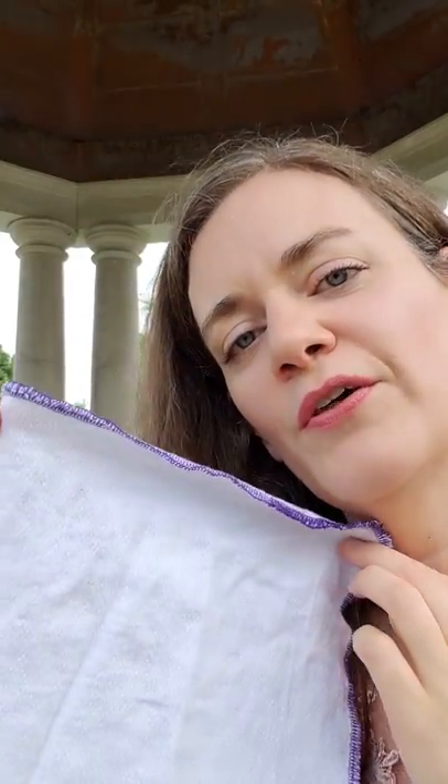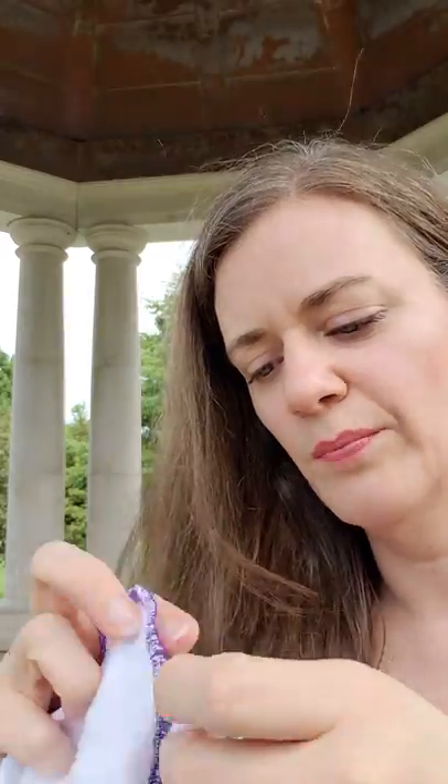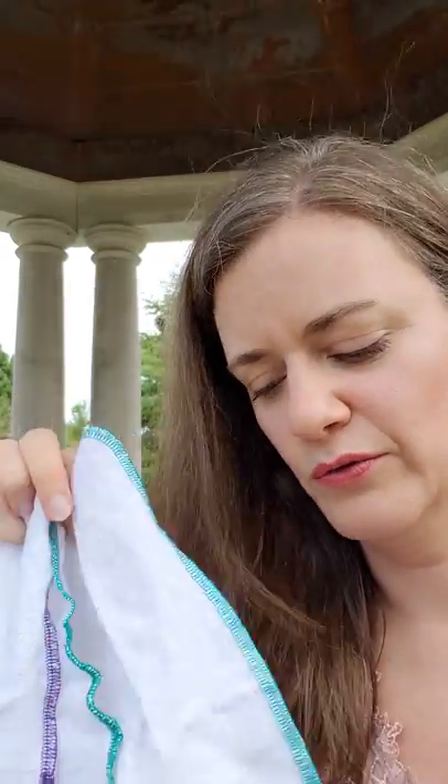I no longer purchase them. Instead I've replaced them with cloth napkins, or you could call them un-paper towels. And this is what they look like. You can buy many different varieties and colors and materials of these. These are just cotton. You can buy them on Etsy, you can buy them on Amazon, you can make them yourself.